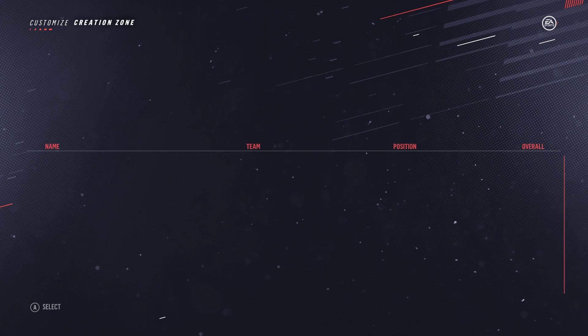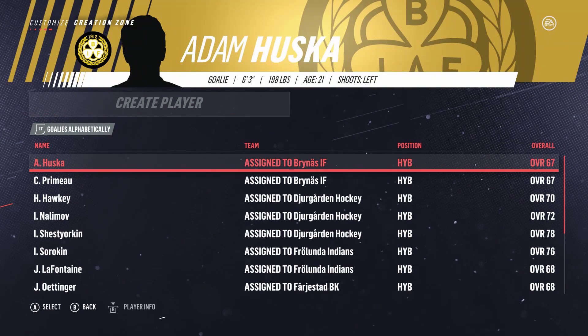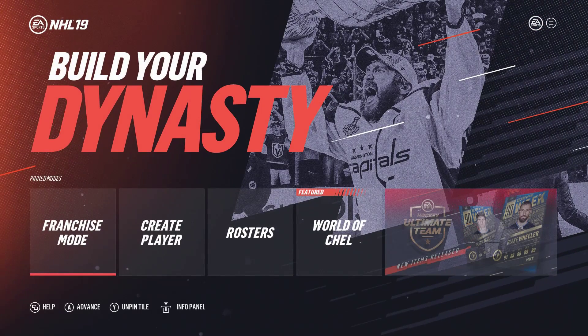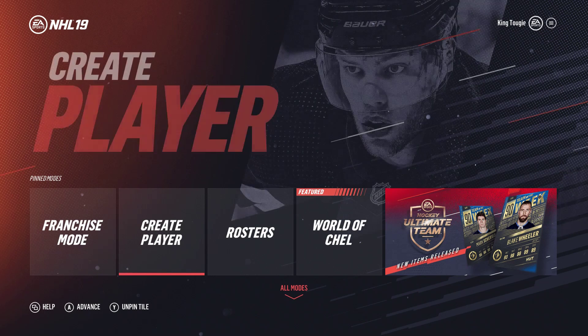When you factor in how much I've done already with adding in a ton of players — and this is not nearly all of them — you factor in adding in players, having to go through contract information, having to double-check organizational depth charts, and changing overalls and potentials to be more accurate, it's a very time-consuming process, especially with roster sharing not being a thing. It's frustrating.